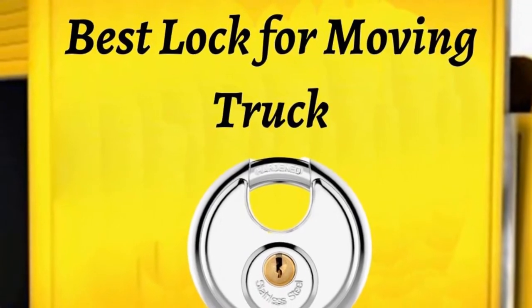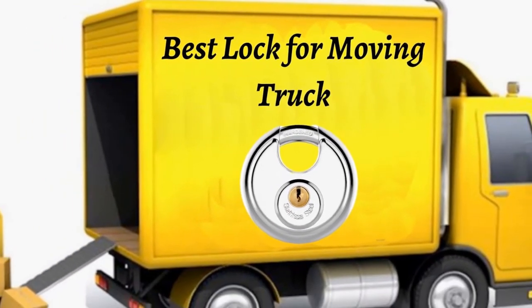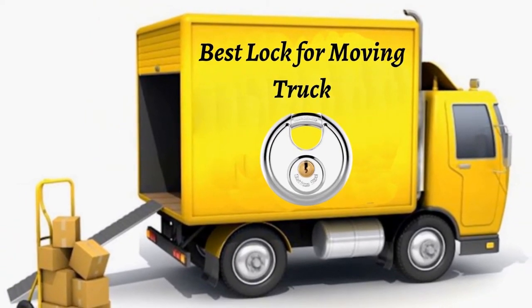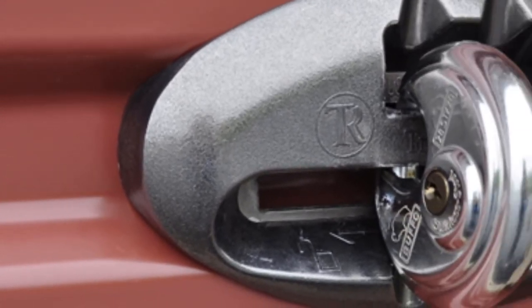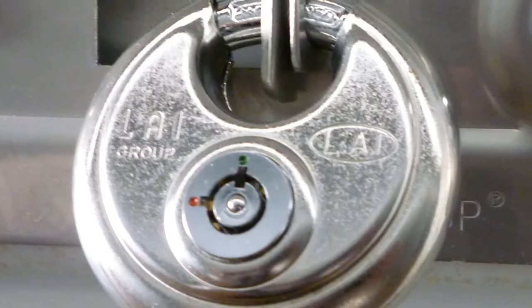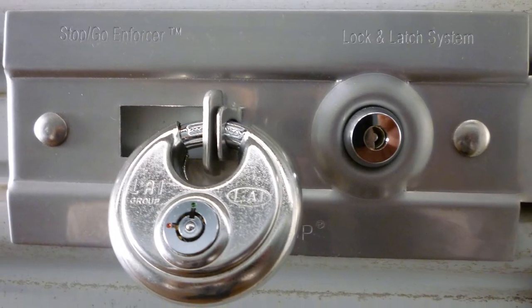Hello guys, today I will be introducing to you the best locks for moving trucks. Safety is vital when you are driving through the country on your own; it is even more necessary when you have a storage unit on your moving truck containing your personal belongings. Consider investing in a padlock or a disc lock when you are going on such a ride.